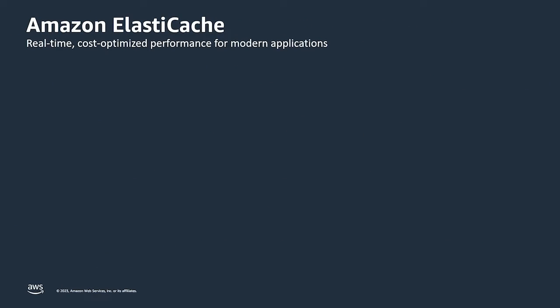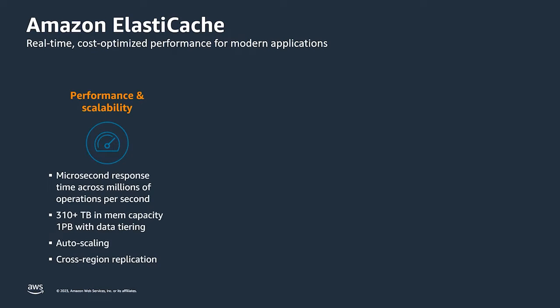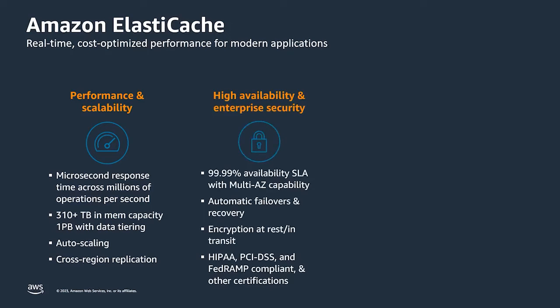For this, we have Amazon ElastiCache. Amazon ElastiCache is a high-performance in-memory caching service that is super fast and scalable with auto recovery, and it can even scale across multiple regions. It has a four-nines SLA. It can self-detect errors and self-recover, and at the same time it is secure.